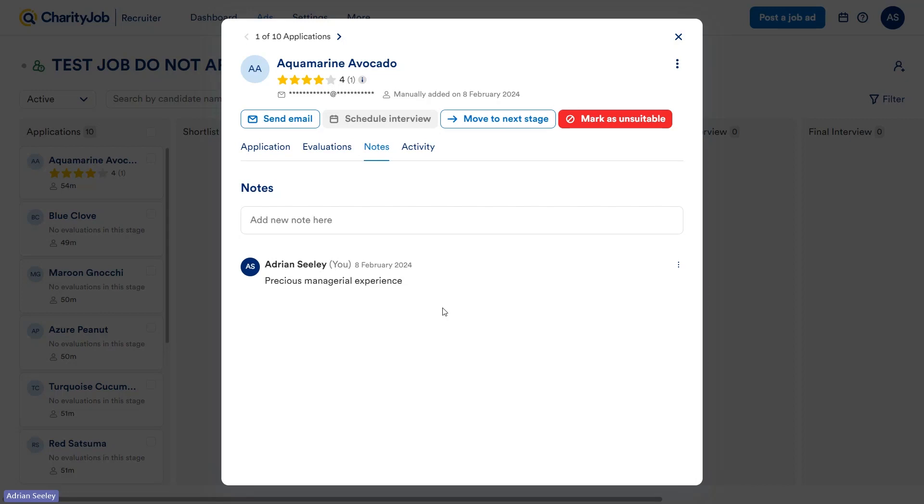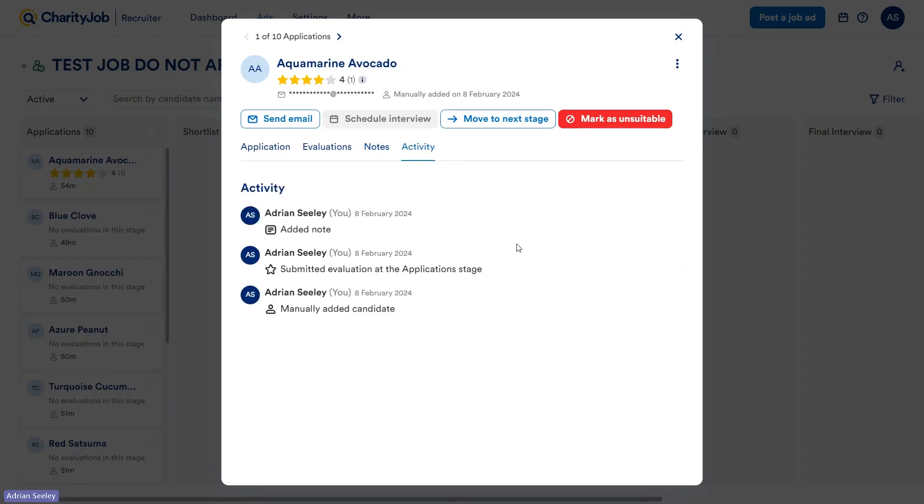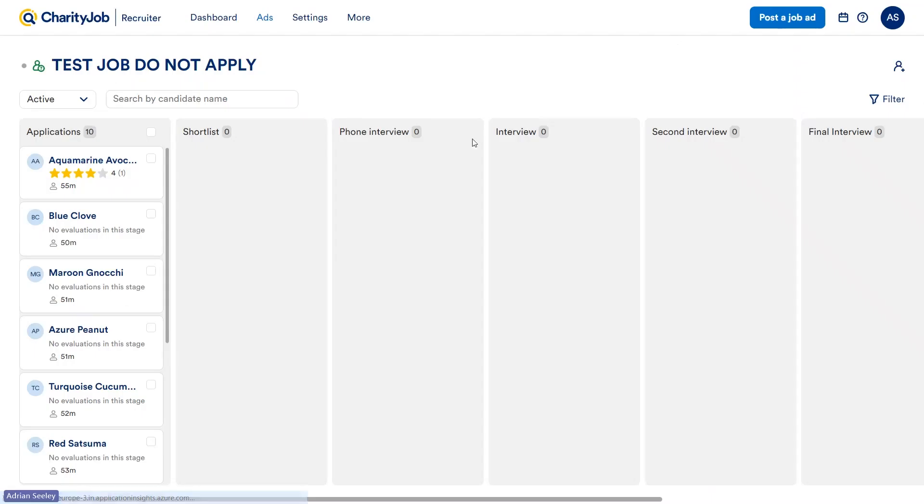The last tab I wanted to show you is the Activity tab. This is really great because it tracks everything that happens with this individual candidate on this individual job. You can see, for example, that I've submitted an evaluation and added a note. This is really good for keeping track of candidates as you move through the stages. If one day you log on and see a candidate has moved to a shortlisting stage but you yourself didn't do that, you'll be able to click on the profile and see exactly who moved them and when.